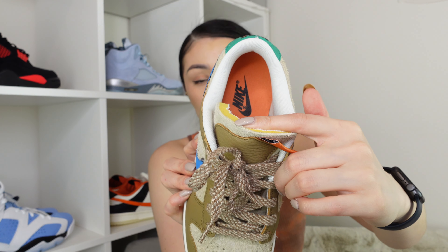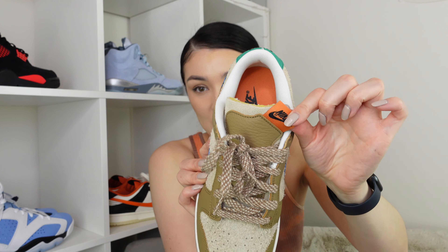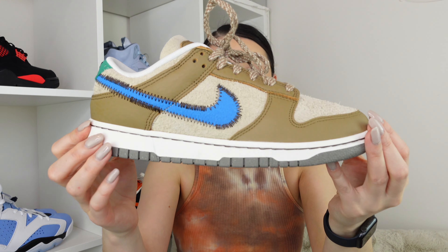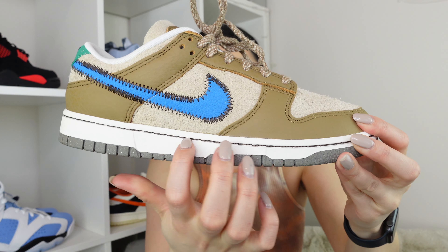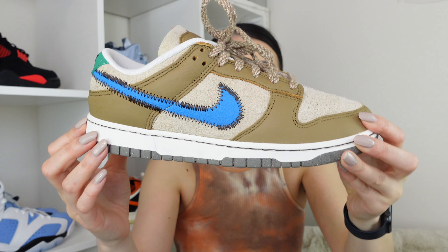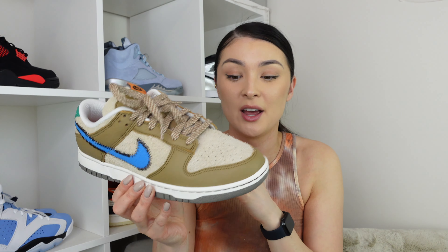Looking inside the shoe, we have the sail lining and inside there's orange with a pop of black as well — a nice contrast that matches the tongue tag. On the midsole we also have this sail colorway, but you can notice there's black stitching running through it. Usually the stitching is in the same color as the midsole so it blends in, but here it stands out.